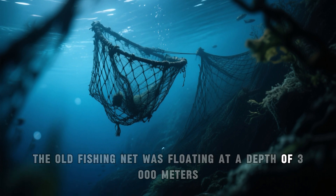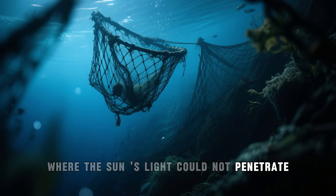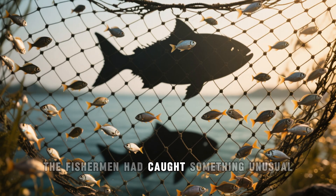The old fishing net was floating at a depth of 3,000 meters, where the sun's light could not penetrate. The net was used to gather small fish for bait to catch bigger fish. But this time, the fishermen had caught something unusual.